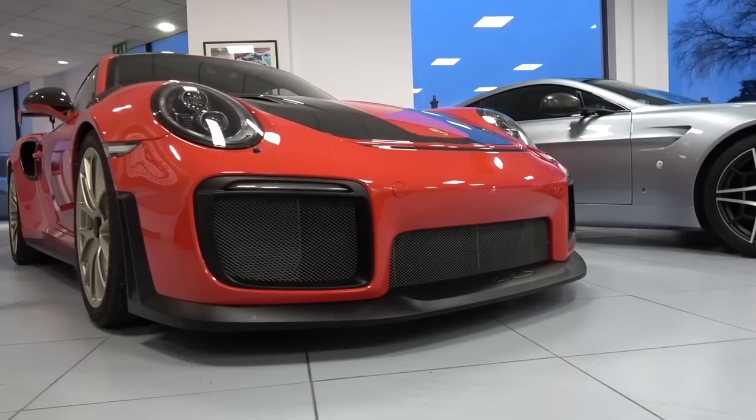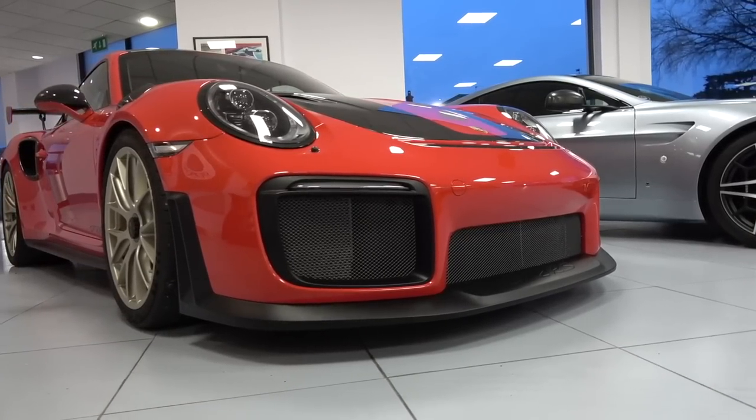Thank you to you guys for that. On the other side we have a GT2 RS Weissach Pack no less. Unfortunately we're not going to have time to drive today, but both of these cars will be having a full review and feature on the channel soon. I want to show you what's inside here because this place has so much history and it's a beautiful showroom. Let's go check out some spicy stuff.